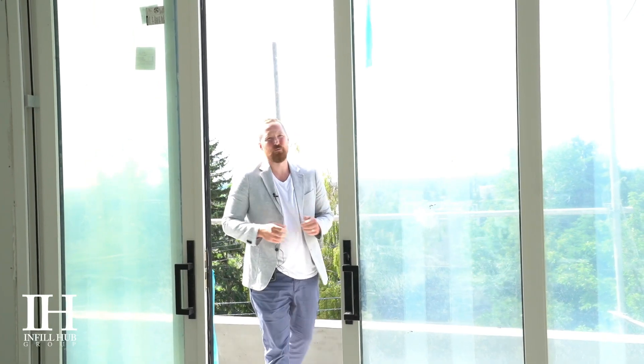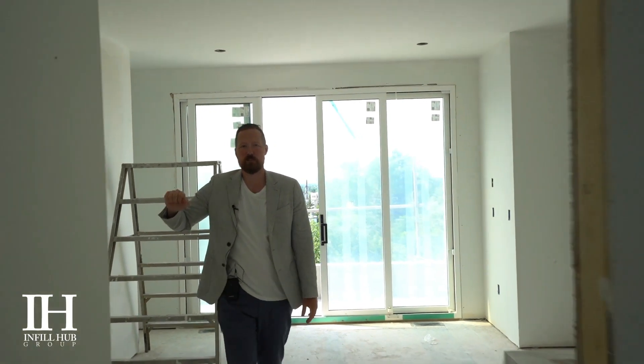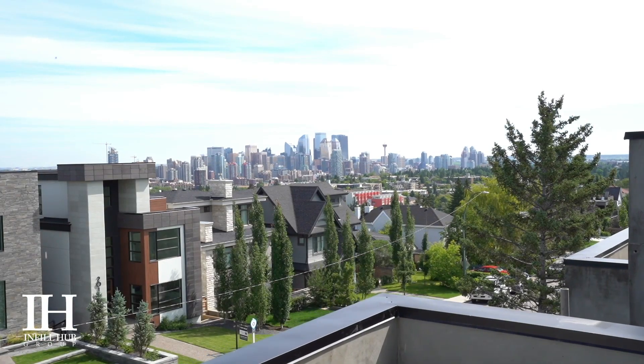This home has two really beautiful balconies — one facing south with a big view of the mountains. Up here there's a big master bedroom with a huge en suite and a really cool walk-in closet. The big seller for me on this house has to be the loft area on the third floor leading up to this massive balcony with big views of downtown.